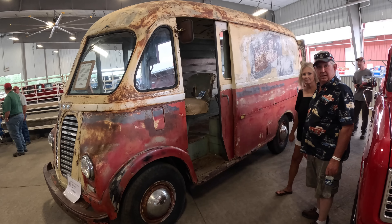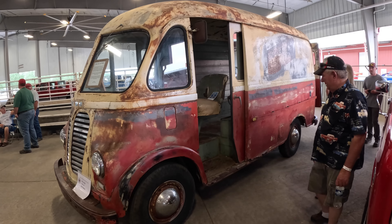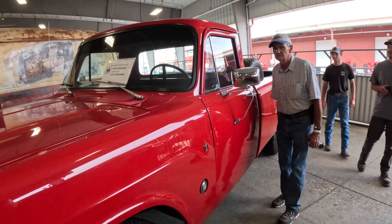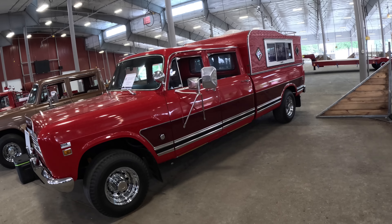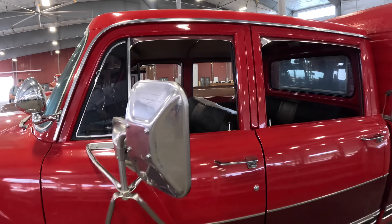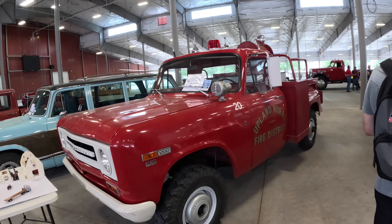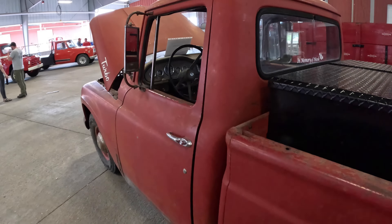International even made a van called the Metro — I didn't know that. This one was made in 1950. What a nicely done pickup. I've got a thing that's dropped in the fire. 1973 — this looks like a time capsule. Everything just looks correct. It's even got a CB in it. You had to have one of those in '73. Just looks like a good, honest old truck.